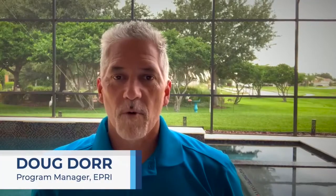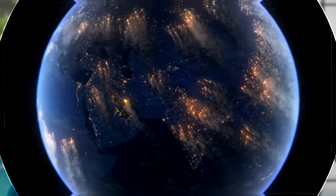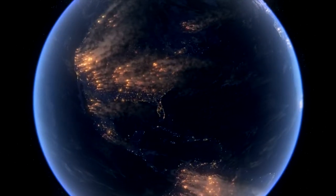Today, we all have a front row seat as climate change increases the risk for impactful wildfires across the globe. And as we know, these fires all start out small. So the faster the detection response, the less chance we'll have of an out of control wildfire.